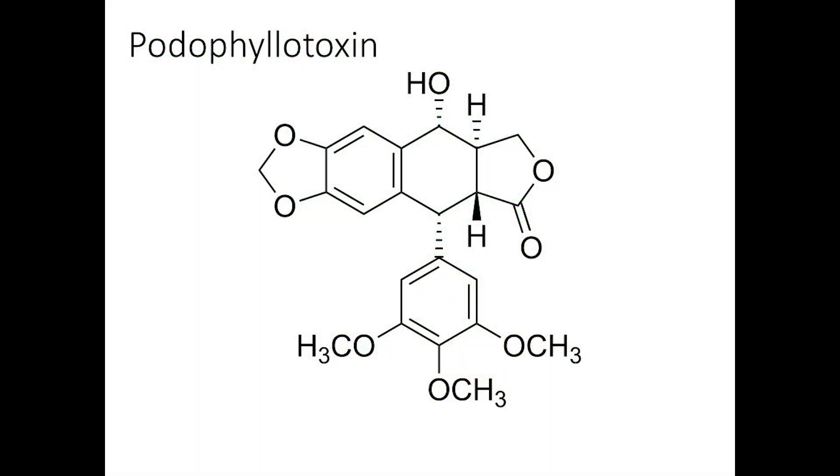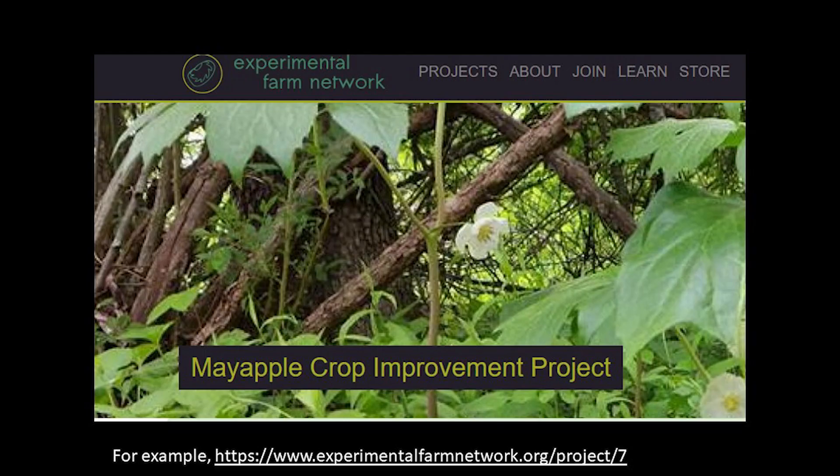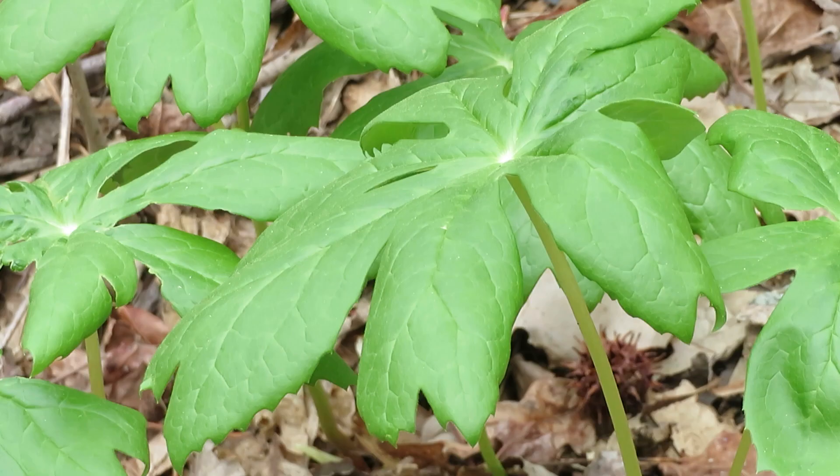Long used by Native Americans and early settlers as a medicine, Mayapples contain a potent anti-cancer agent called podophyllotoxin, a type of lignin. The plant uses it to keep away would-be herbivores, but people now harvest the roots of the Mayapple to collect the toxin. Its derivatives are used to make several anti-cancer compounds. Other derivatives are being tested for treatment of psoriasis, malaria, and rheumatoid arthritis.